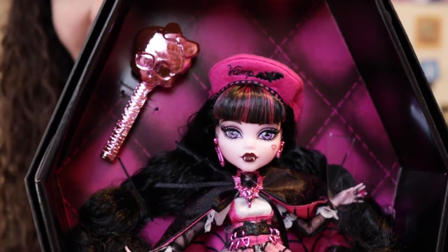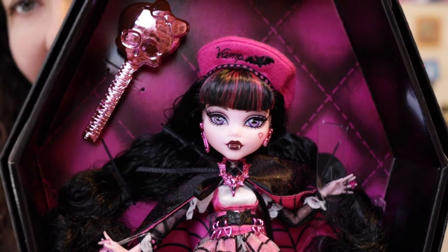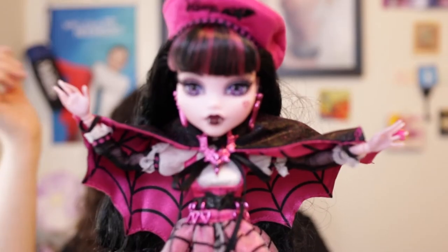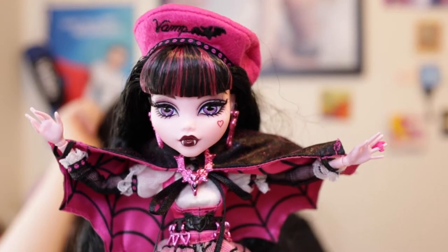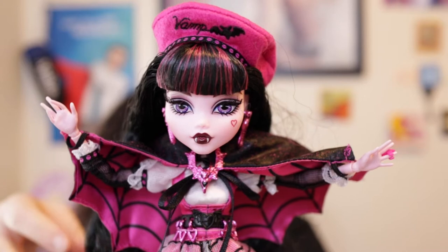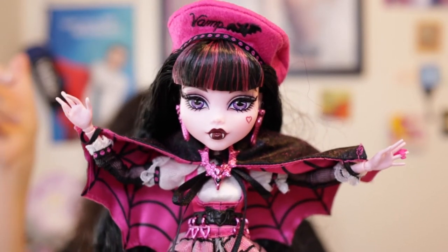She's so much more gorgeous than I thought she would be, and this is the first Monster High doll I've held in person. It took me about 10 and a half minutes total — under four minutes to get her out of the box, and a lot longer to remove all the plastic ties.